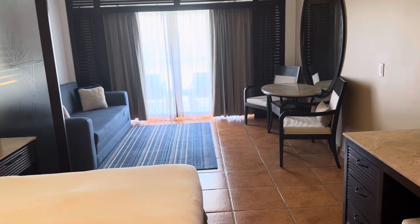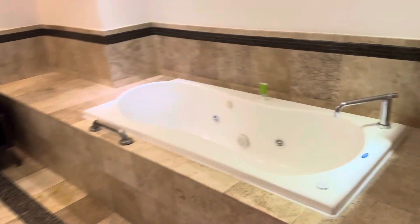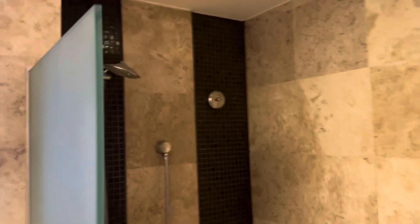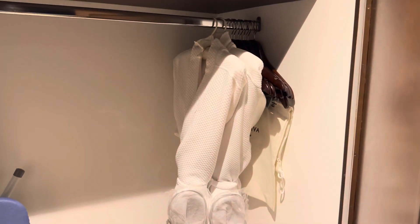We have the full master bedroom here, with a much bigger bathroom — his and her sinks. You have a toilet area and a shower area with the handheld and the rain shower, and you have flanking closets on both sides. It's going to have the same amenities as what we saw in the other room. We just added some square footage versus what we had in the other one.